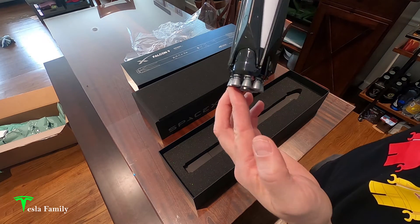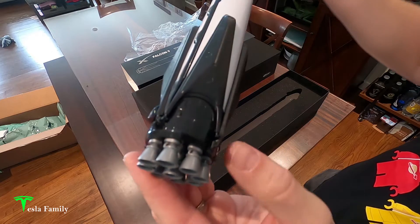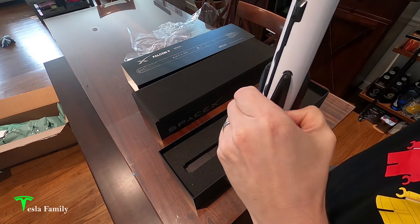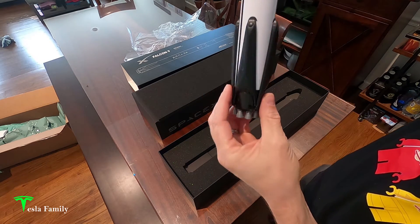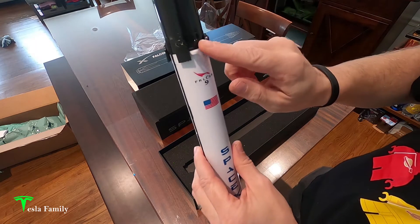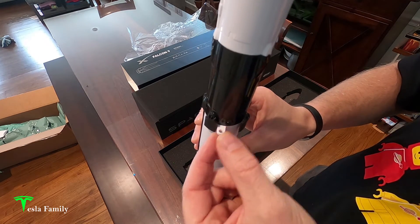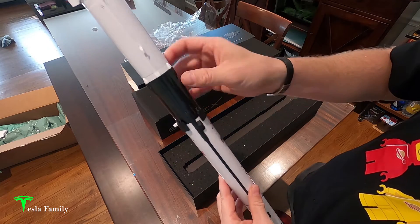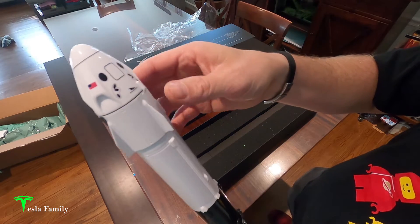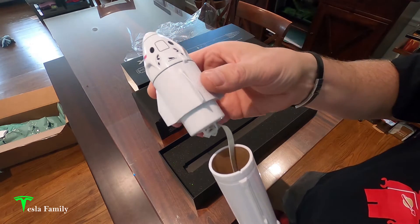Here it is — wow, look at the incredible detail! At the bottom end we've got the nine Merlin engines. We've also got the landing legs — these do not fold out. Four landing legs, SpaceX written on the side, American flag, Falcon 9. We've got the grid fins used for landing of the first stage, and the rings for the launch rod. Going up to the top we have the second stage, and at the very top — detachable, just like the real thing — the Dragon Crew spacecraft nose cone.